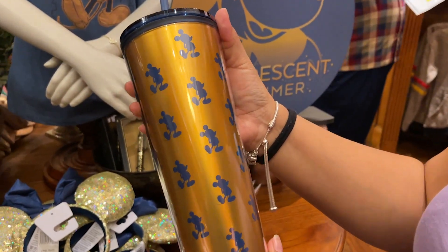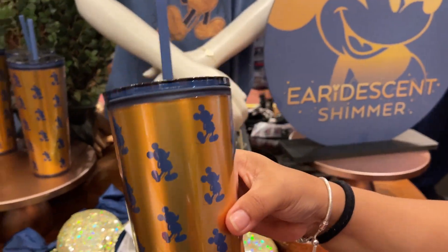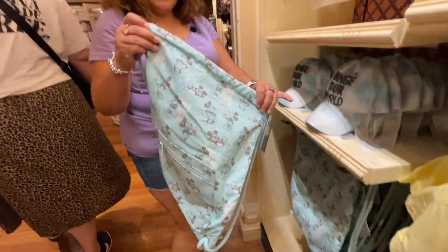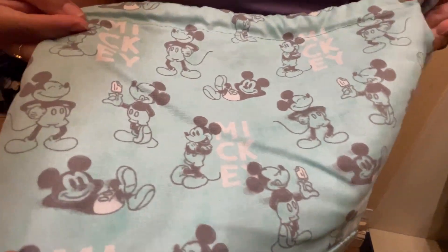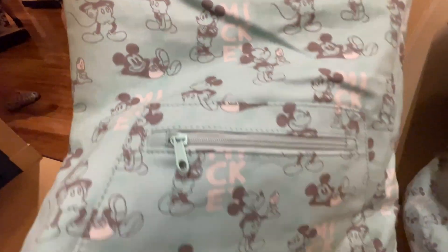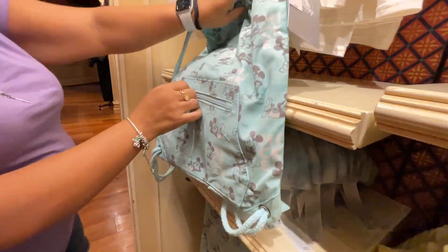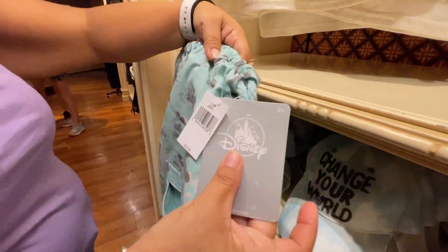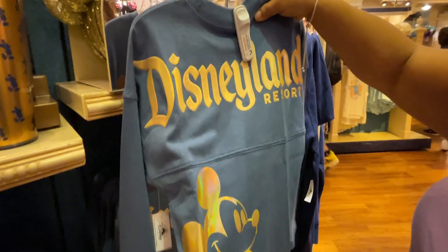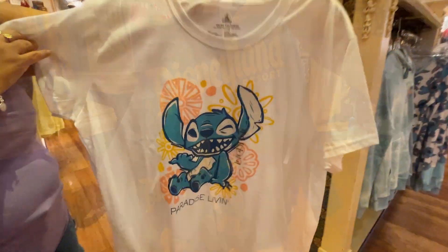There's an iridescent line tumbler for $27.99. They also found a Be Happy line drawstring backpack in light blue with Mickey eating snacks — really cute with a front zipper pocket for $25. A little Stitch spirit jersey in iridescent is $49.99.